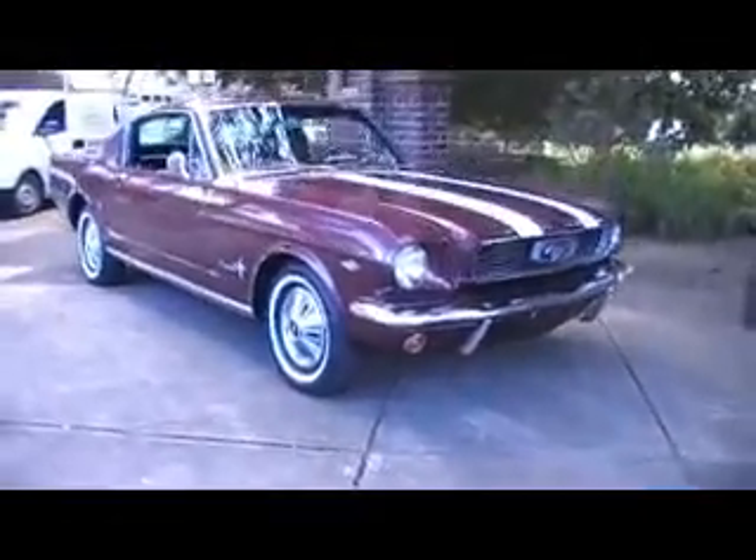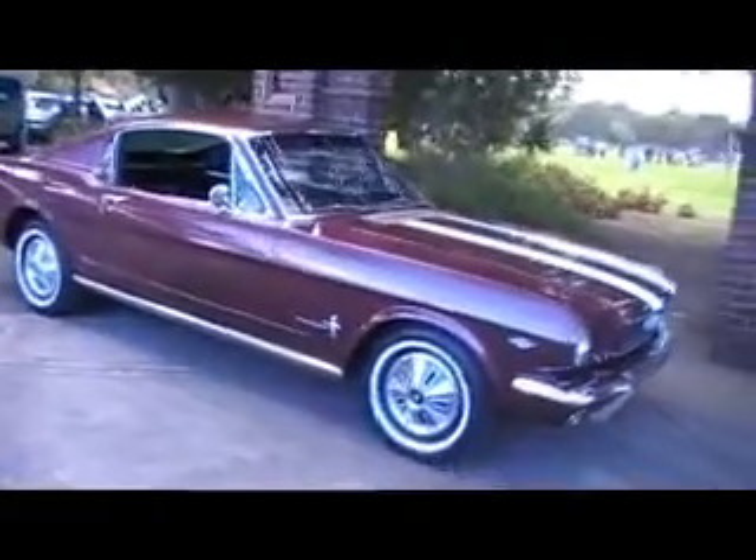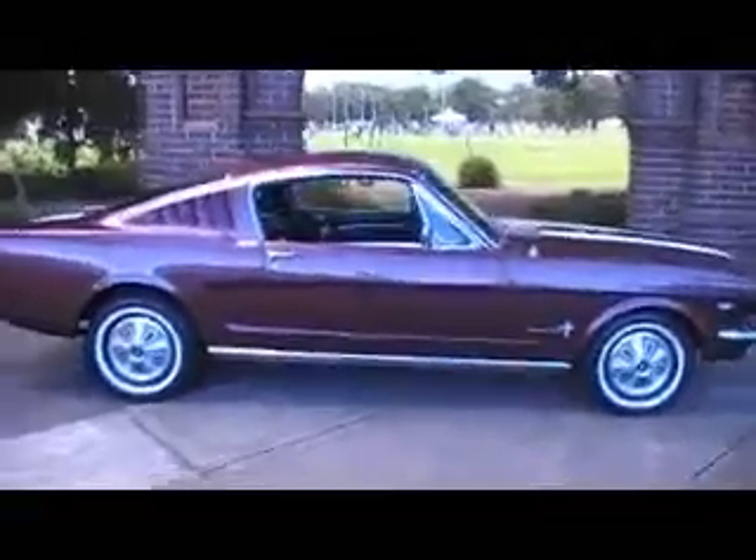Hello viewers, it's Phil from Edward Lee. Very excited — just had our Mustang arrive from Florida and we're pleasantly surprised, we're very happy with this car.